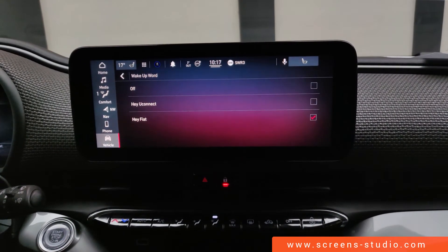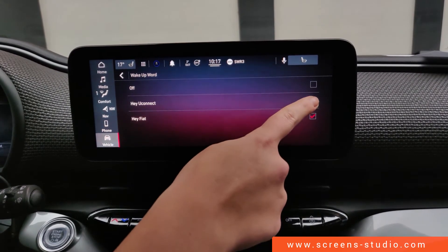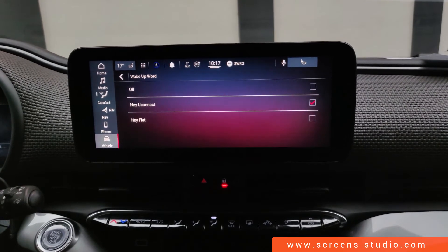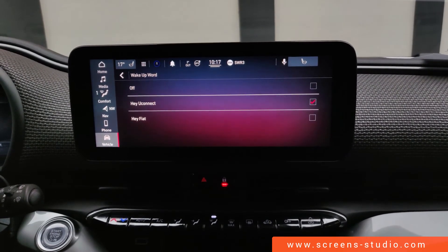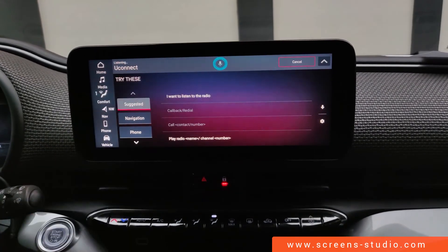Another surprise is that we can also activate 'Hey You Connect.' You Connect is the Fiat 500e system. Hey You Connect — as you can see, it's now listening: 'You Connect.'